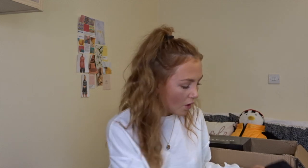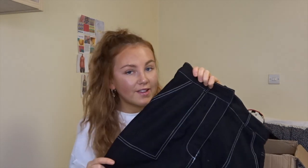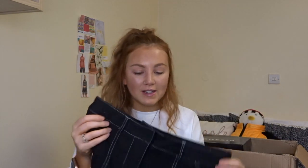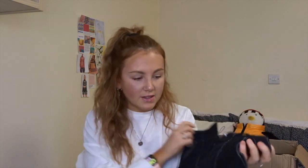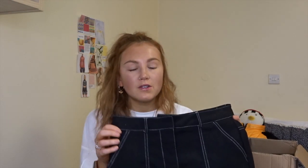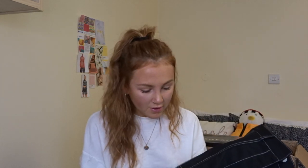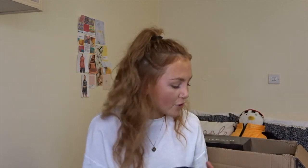The final skirt I picked up is a black denim-style skirt with contrast white stitching. This is actually my favorite skirt. Again the waist looks a little bit small so hopefully it will fit better. I actually needed a new black denim skirt. It's not actually denim — it's more of a suede-type feel to it. Just a basic black skirt staple for every girl's wardrobe.